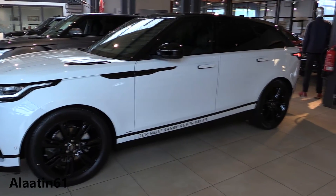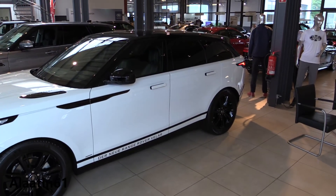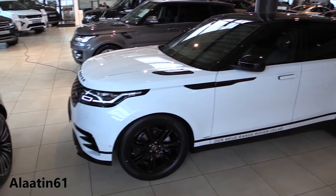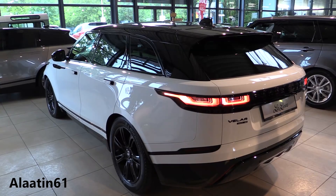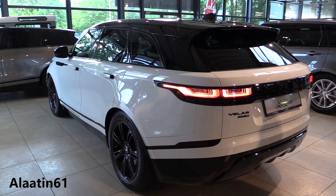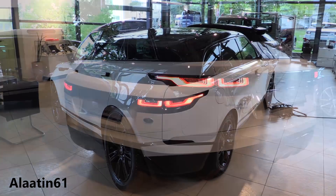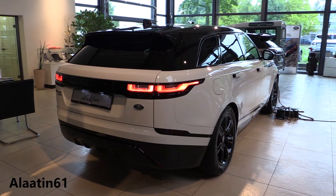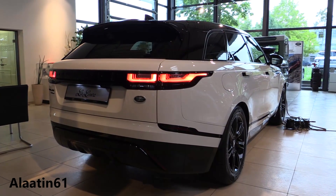It has an 8-speed automatic transmission. The engine is a 2-liter 4-cylinder inline diesel engine. 0 to 62 in 7.3 seconds and the top speed is 217 km/h — that's about 130 miles per hour.